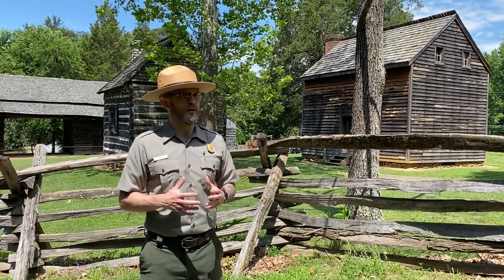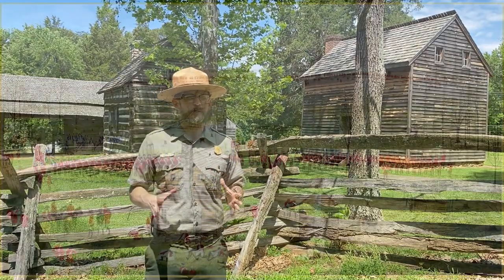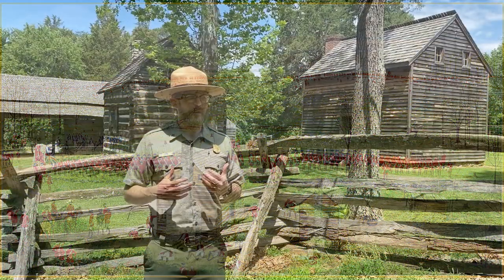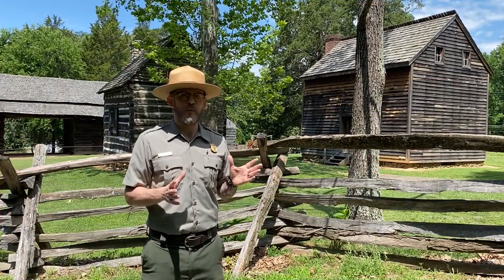If we were here in 1781 at the time of the battle, what we would have seen is a 150-acre plantation in a very sparsely populated area. Pretty much the western two-thirds of North Carolina would have been sparsely populated, and North Carolina itself was one of the poorer colonies at the time. So that brings up the question: what in the world are two major armies doing here, and why are they about to fight the largest battle of the southern campaign here of all places?